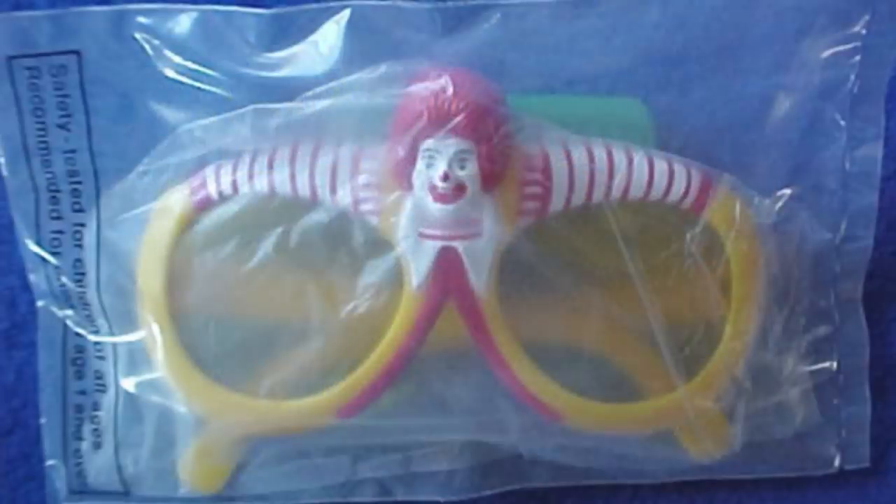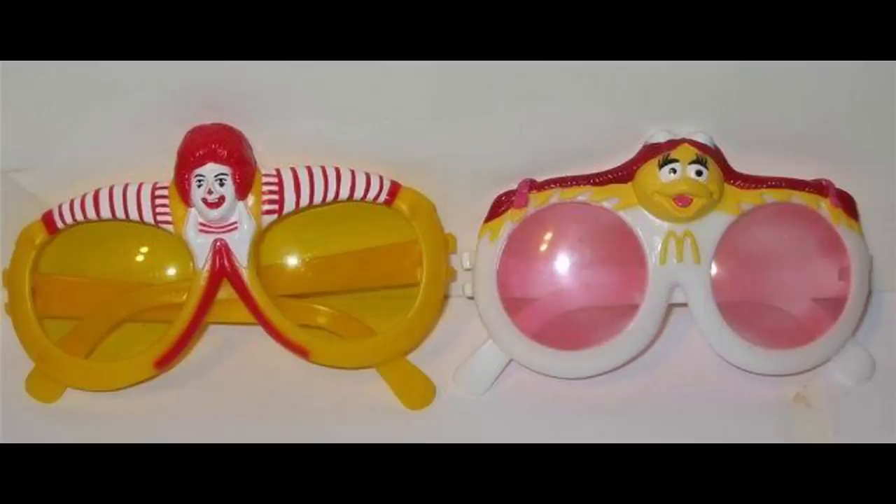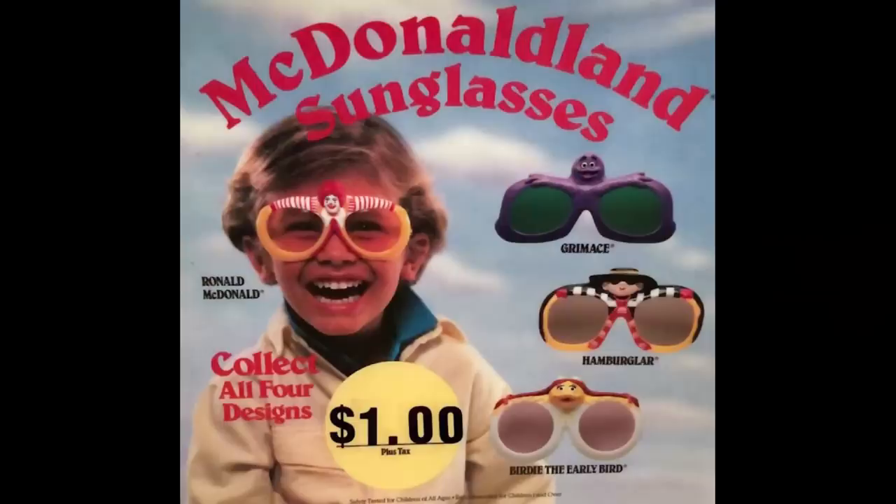Ronald McDonald's sunglasses came complete with the mascot on top of them. It might have been cool to try on once, but there's no way these kids were going to keep wearing this shady gift. If they did, their friends would surely make fun of them.